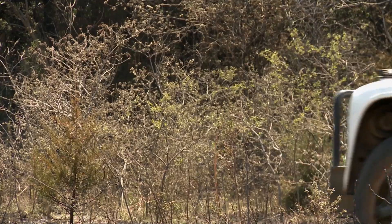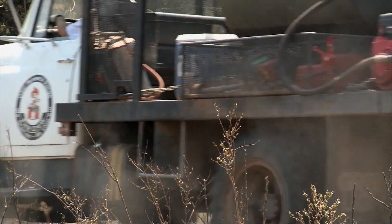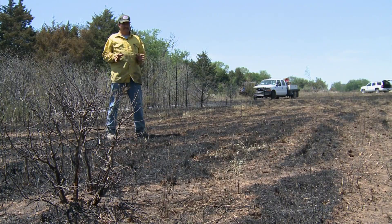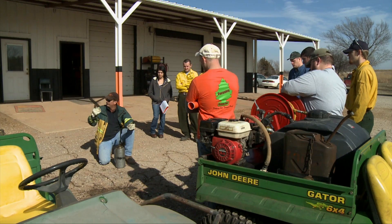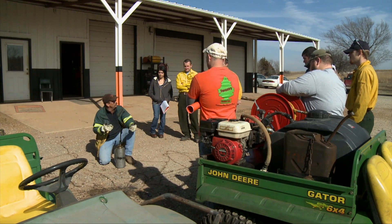This time of year is usually a really good time to burn. This year, 2014, is not a good year. John Weir spends a lot of time with fire. He teaches the science and art of prescribed burns.